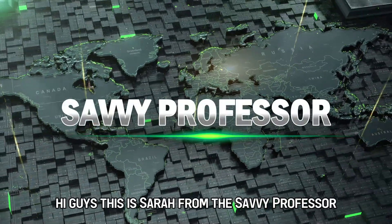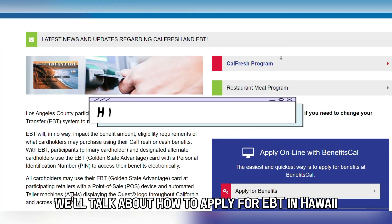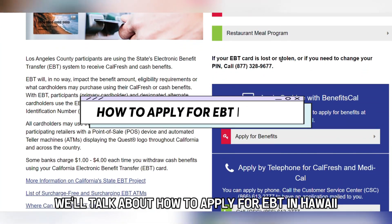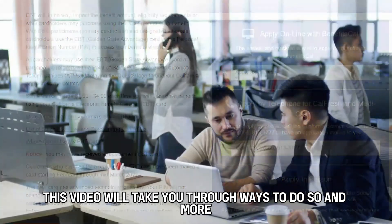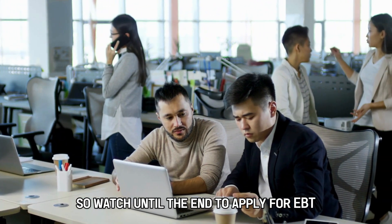Hi guys, this is Sarah from The Savvy Professor, and in today's video, we'll talk about how to apply for EBT in Hawaii. This video will take you through ways to do so and more, so watch until the end.